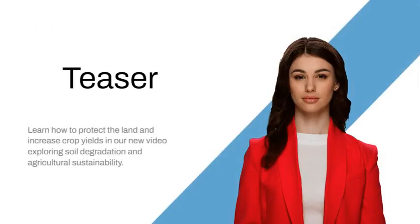Soil degradation is a growing problem for farmers around the world, yet there are solutions to promote agricultural sustainability. Learn how to protect the land and increase crop yields in our new video exploring soil degradation and agricultural sustainability.